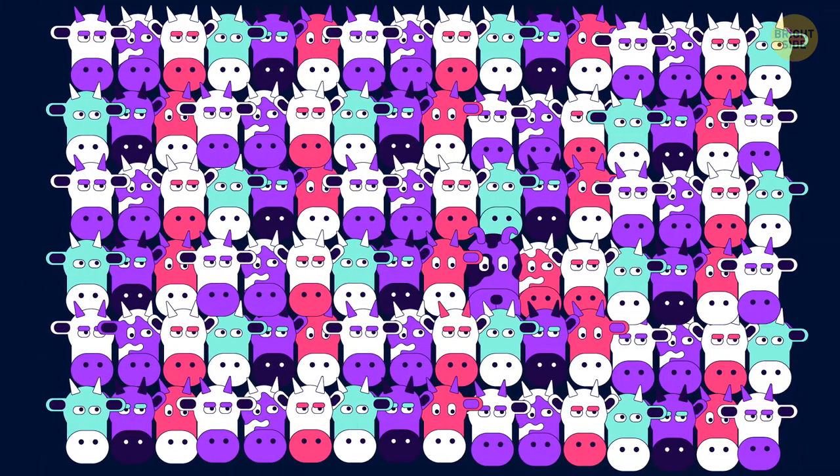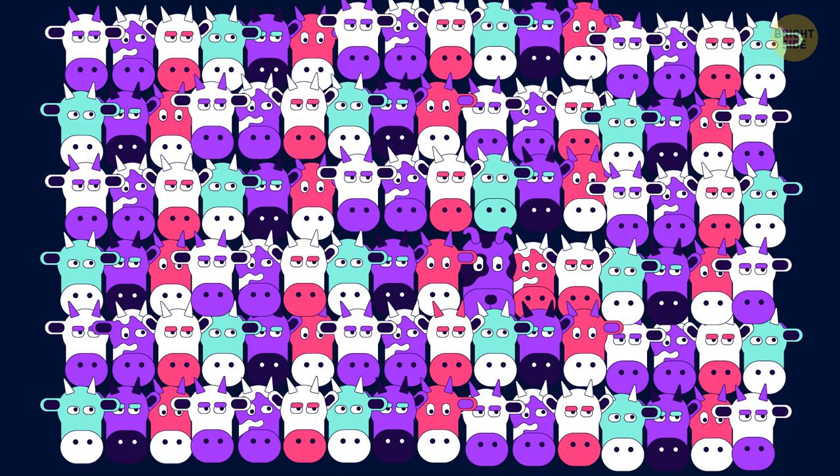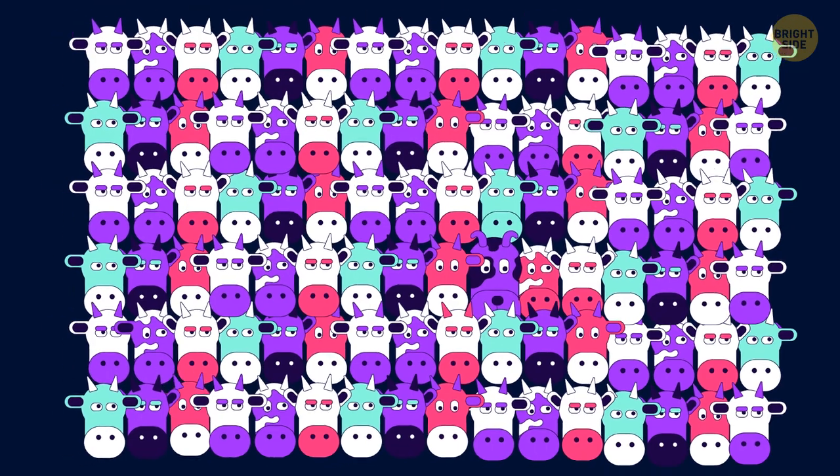A dog has run away from its master and is now hiding somewhere among all these bulls. Help the worried owner find his pooch.